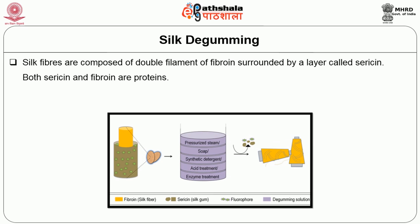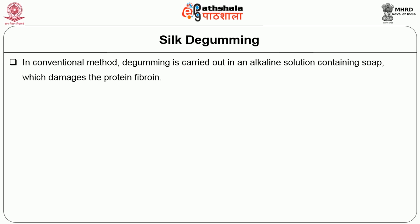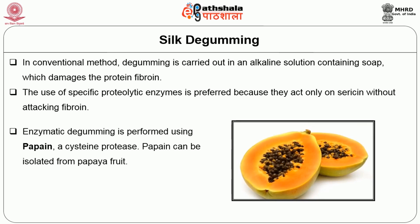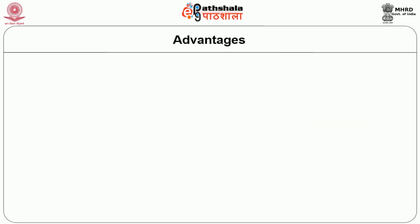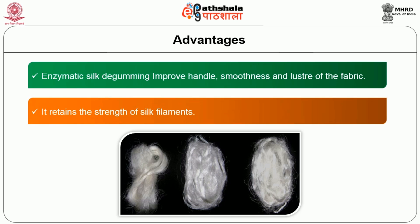The next process is silk degumming. Silk fibres are composed of double filaments of fibroin surrounded by a layer called sericin; both sericin and fibroin are proteins. The process of removal of sericin, a protein that covers the silk filament, is called degumming. In the conventional method, degumming is carried out in an alkaline solution containing soap, which damages the protein fibroin. The use of specific proteolytic enzymes is preferred because they act only on sericin without attacking fibroin. Enzymatic degumming is performed using papain, a cysteine protease, which can be isolated from papaya fruit. The optimum pH for papain ranges from 5.8 to 7 and temperature 50 to 57 degrees centigrade. Advantages: enzymatic silk degumming improves handle, smoothness and lustre of the fabric, and retains the strength of silk filaments.